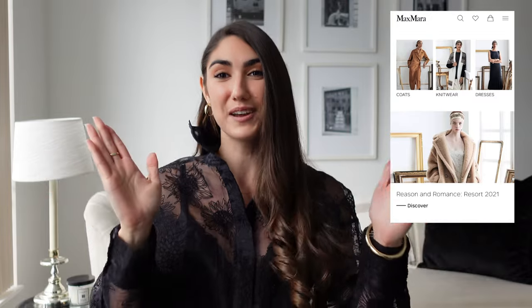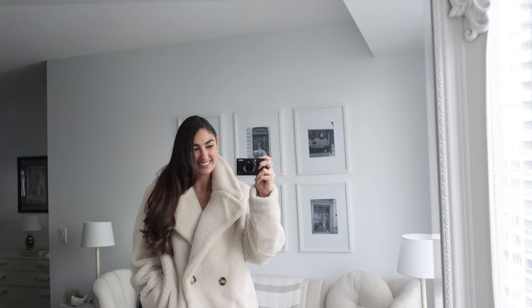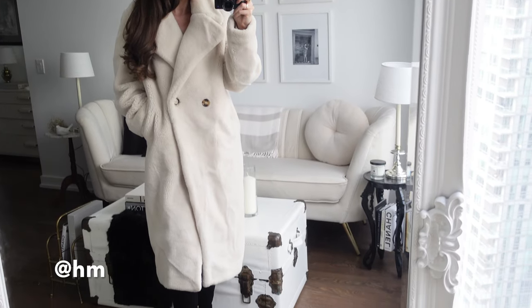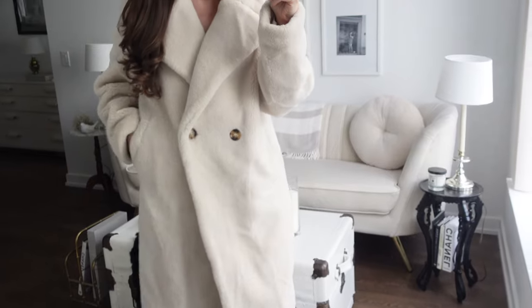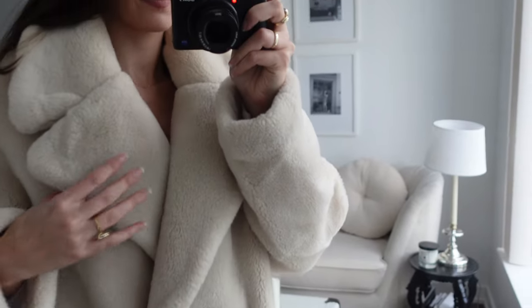Moving on to coat number two, we have the teddy coat which was obviously made famous by Max Mara. I love their teddy coats — they're beautiful, they're super warm, they're normally a wool and cashmere blend and for that reason they'll keep you super warm while the weather is freezing outside. Something that Max Mara does really well is use amazing, super high quality materials. The one I have here, even though it is from H&M, actually does have wool in the composition as well. So if you're looking for a Max Mara dupe, H&M is a great way to go because it's more affordable, you're getting basically the exact same look, and because there's wool in it, you know it's going to keep you warm. I really don't see this trend going anywhere, so if you haven't invested so far, I suggest you do it.